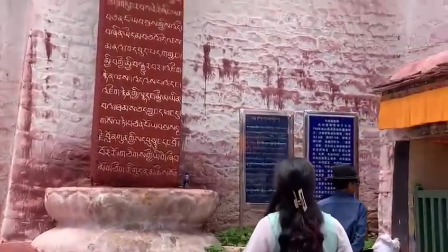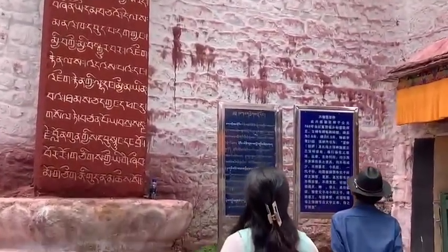Here is the cemetery monument beside the main door. Thank you so much for watching my video — I'm very happy to share more of Tibet with you.